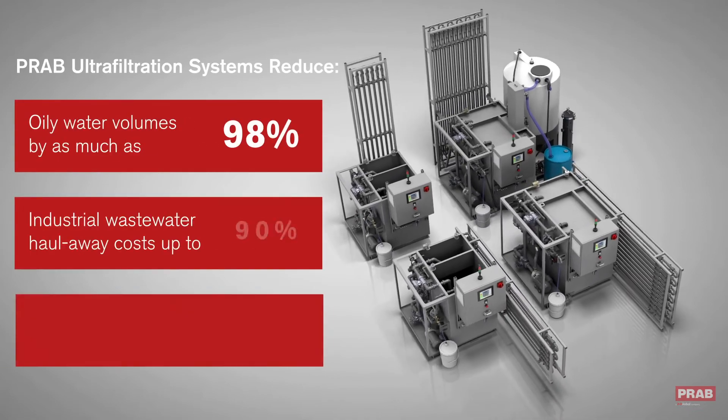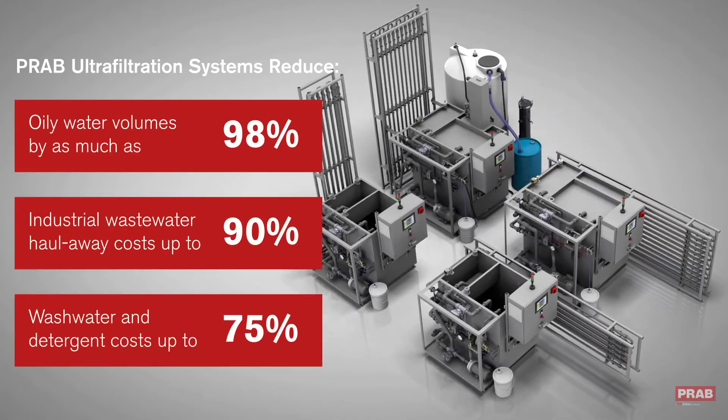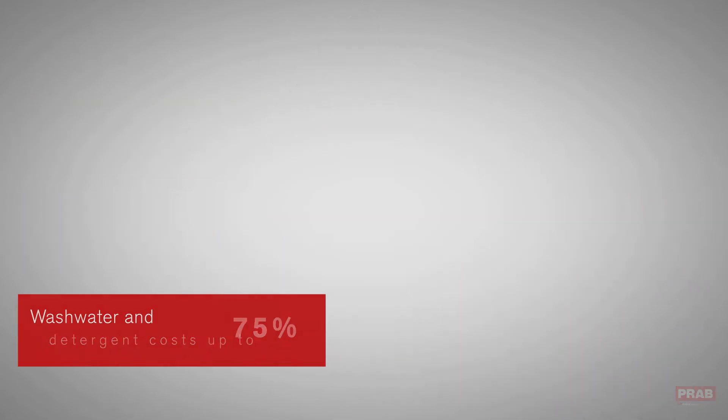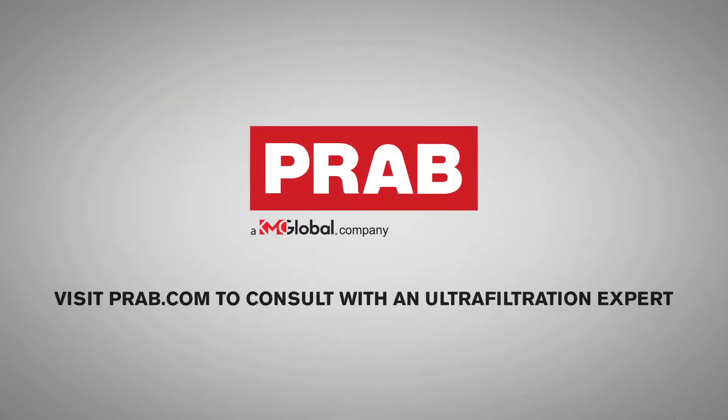PRAB ultrafiltration systems are proven to significantly reduce industrial wastewater haul-away costs and chemical purchases. Contact us today to begin lowering your operations process water expenses.